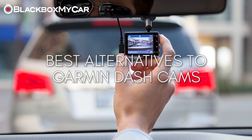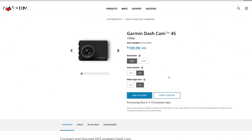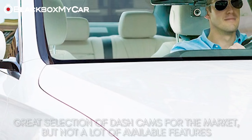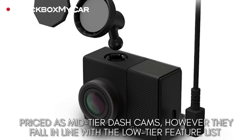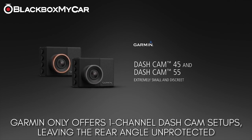Garmin is one of the largest GPS companies in the world. They entered the dash cam market with three models: the Garmin 45, Garmin 55, and Garmin 65. These dash cams are great at what they do, but are quite limited in features — although priced at the mid-to-high tier market, their features are more in line with the low-end market.